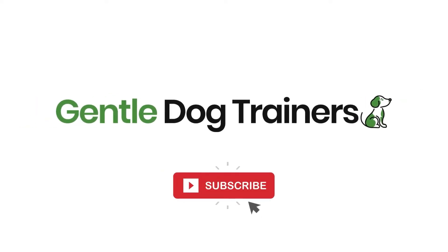But before we jump into the topic, please do subscribe to this channel if you want to raise happy, healthy and well-behaved dogs. Also click that notification bell so that you never miss an upload. Now let's dive into the different factors that you should consider when choosing the right dog food for your dog.